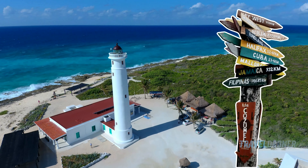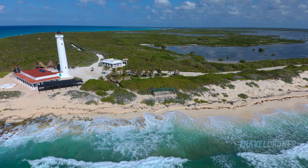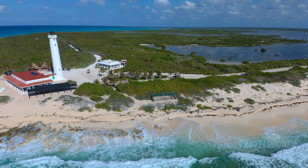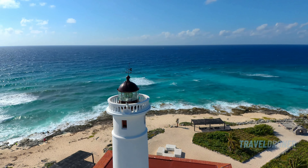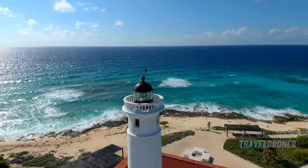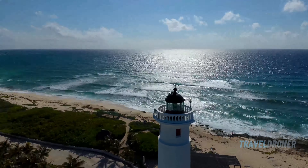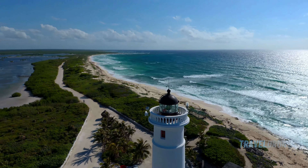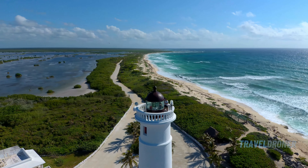Visit the Celerain Lighthouse, a gateway to the island's rich maritime history housed within a captivating nautical museum. This historical landmark guides sailors through treacherous waters and offers visitors a unique opportunity to explore Cozumel's past. Climb the spiral staircase to the top, and you're rewarded with stunning 360-degree views of the island's lush landscapes and the expansive Caribbean Sea.